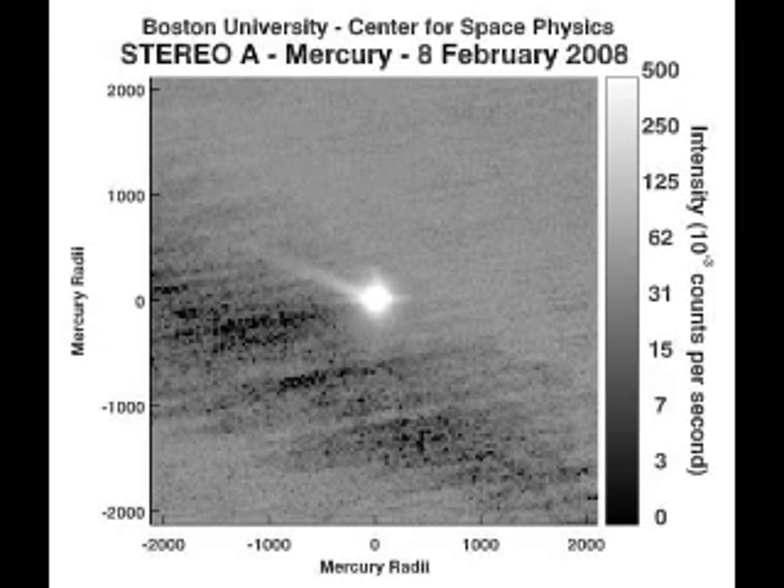Of special interest is the way the tail feature was spotted in the stereo data. It was not found by the Boston University team, but by Ian Musgrave, a medical researcher in Australia who has a strong interest in astronomy. Viewing the online database of stereo images and movies, Dr. Musgrave recognized the tail and sent news of it to Boston, asking the BU team to compare it with their observations. A joint study was started and now we have found several cases, with detections by both stereo satellites, explained Jeffrey Baumgartner.